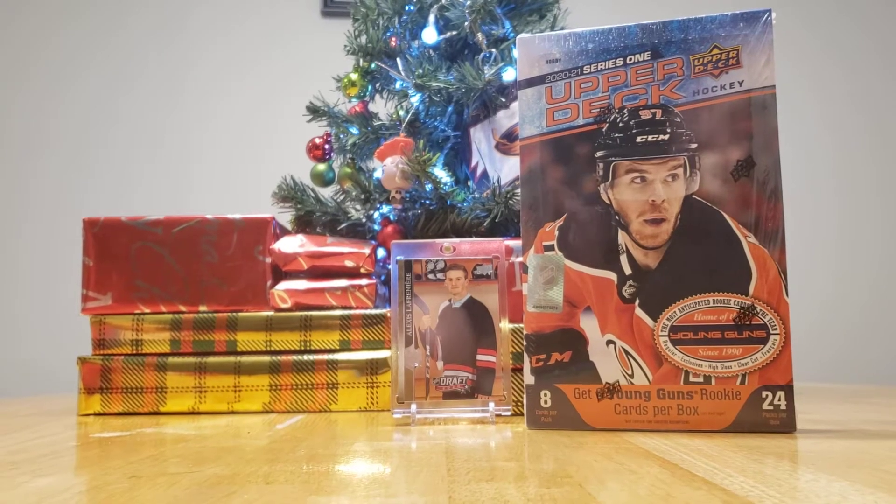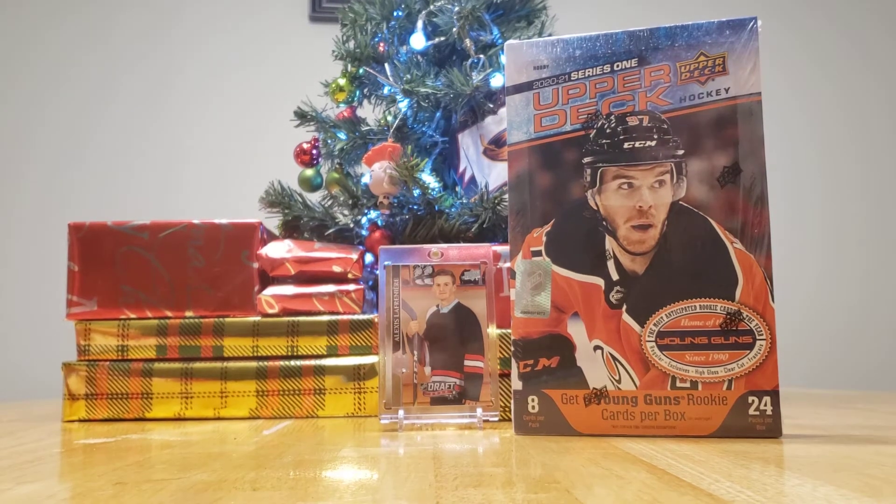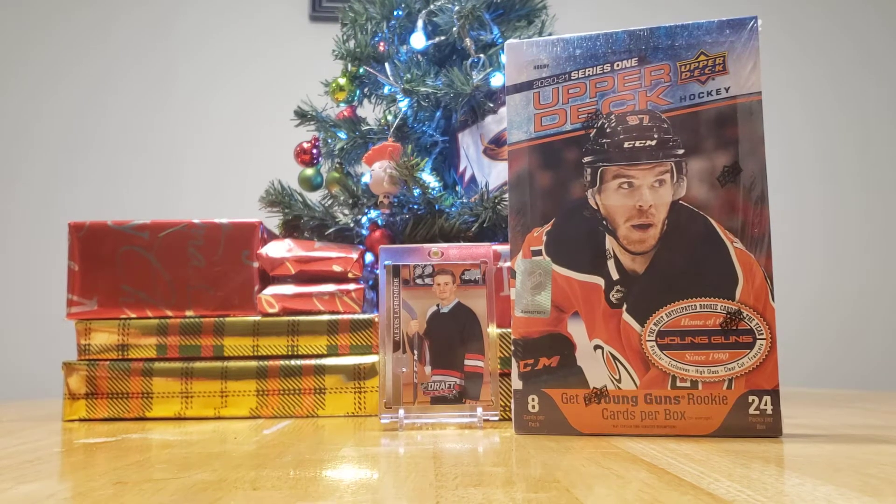Welcome back to another video. What are we opening today? It is a 2021 Series 1 Upper Deck Hobby Box.